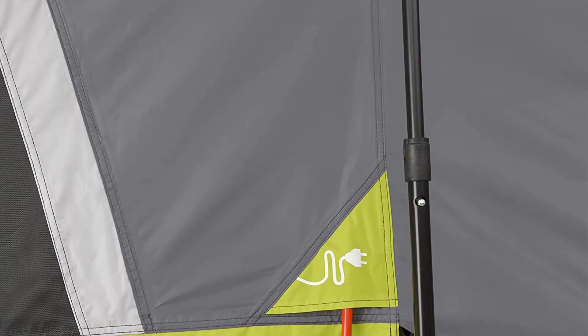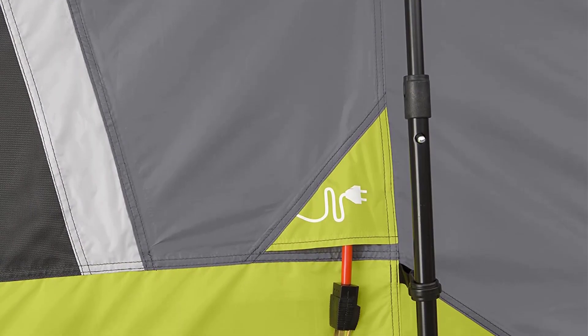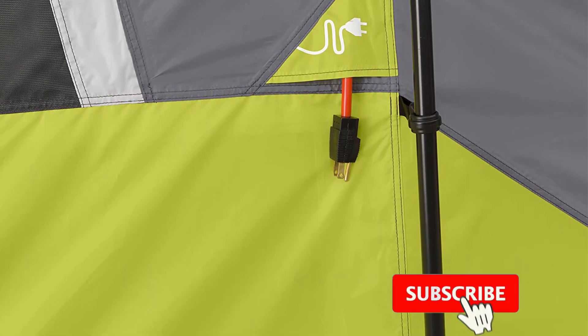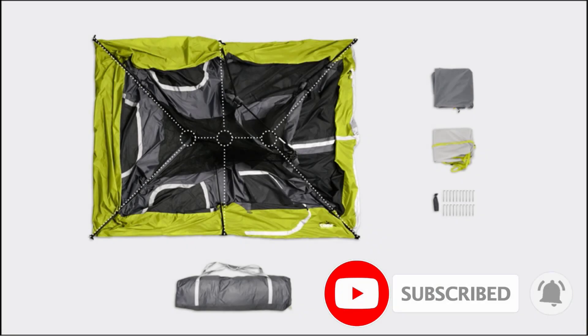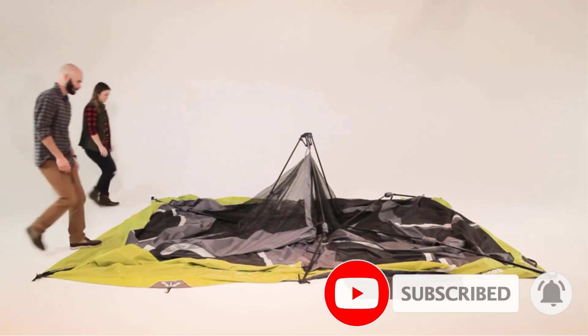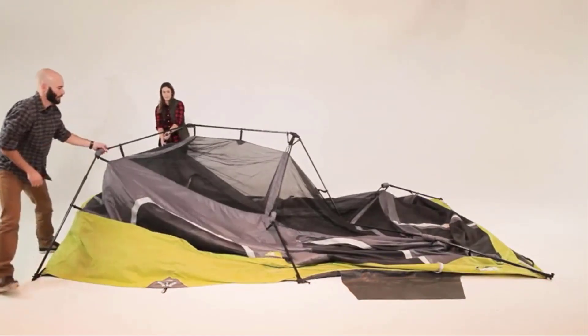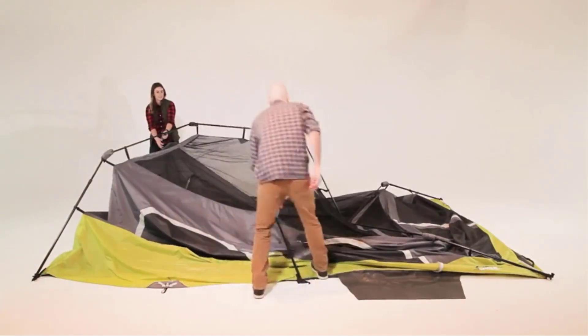An issue sometimes reported with instant tents is that they can be difficult to clean because of the pre-attached poles, but you shouldn't machine wash tents anyway — using a sponge to gently clean soiled areas is just as easy with the pre-attached poles. There's a spacious interior that can be separated into two rooms by a detachable room divider, or left as one open, welcoming space.